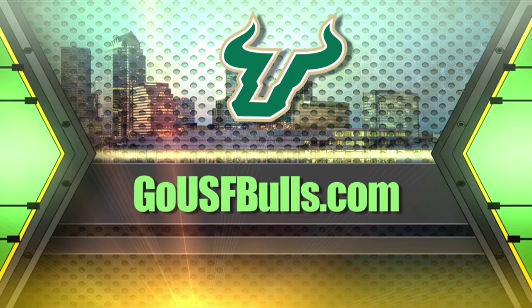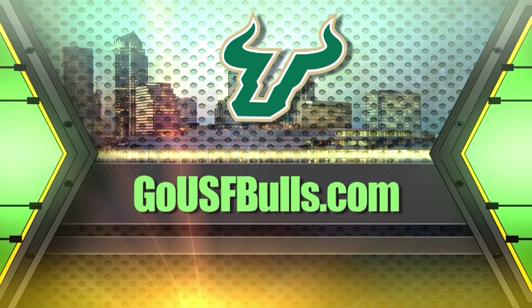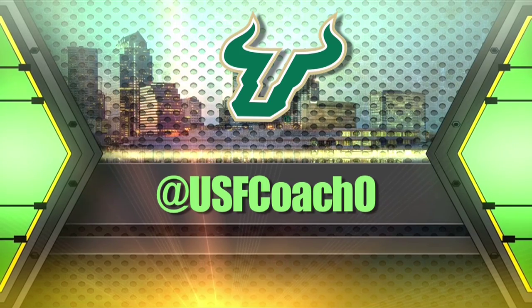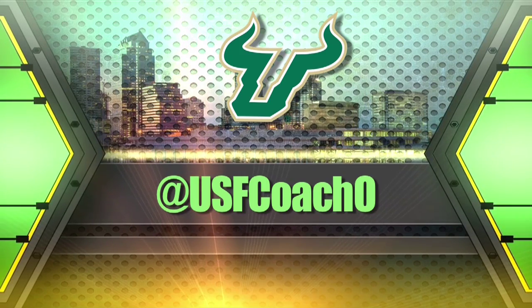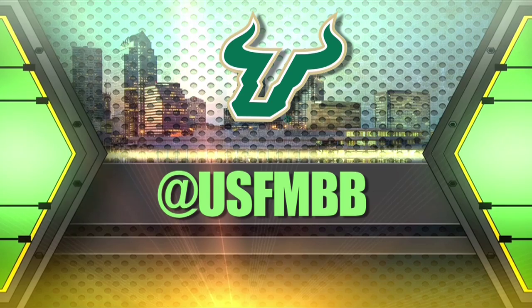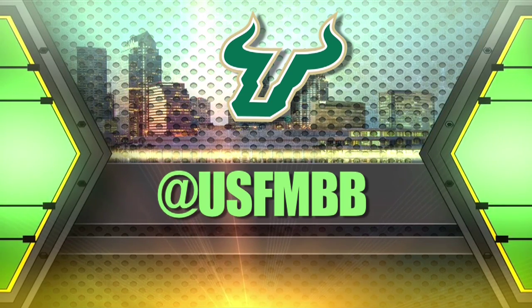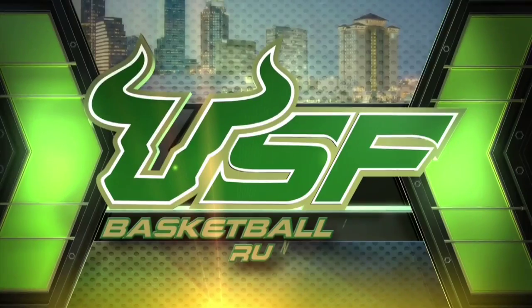For the latest on Bulls basketball, log in to GoUSFBulls.com. Follow Coach Antigua on Twitter at USFCoachO. Follow USF Basketball on Twitter at USFMBB. This is Bulls Basketball.